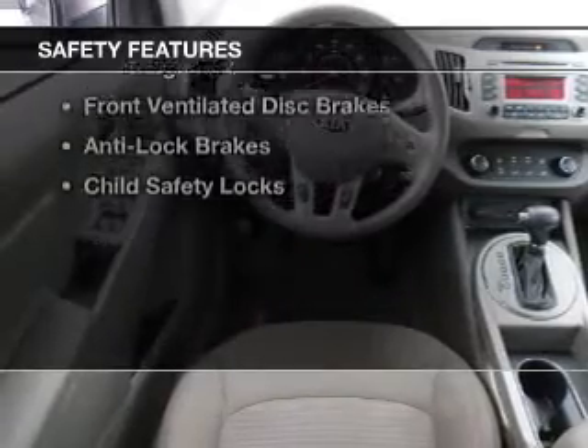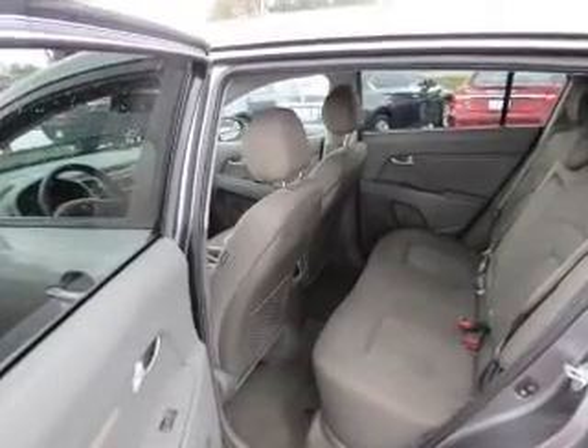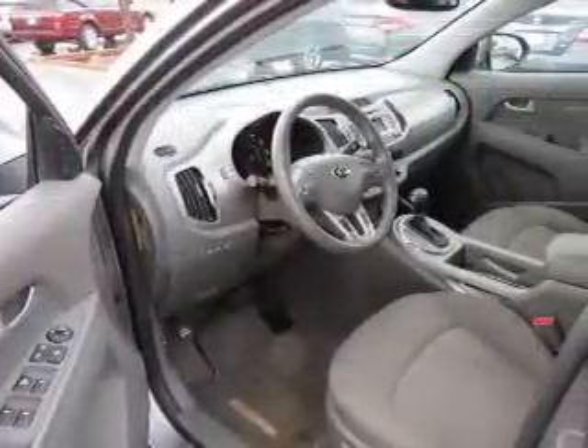Safety was made a priority with these features: brake assist, stability control, a passenger airbag, front ventilated disc brakes, and anti-lock brakes.